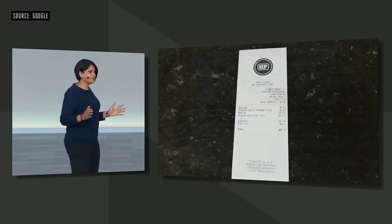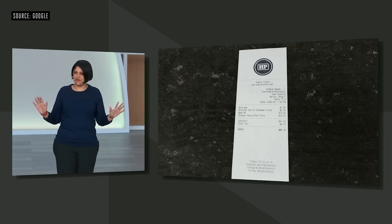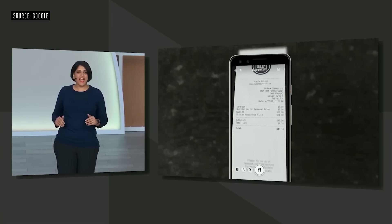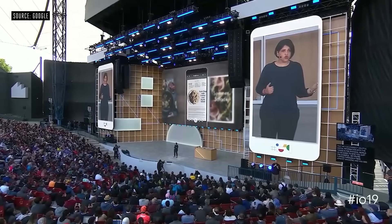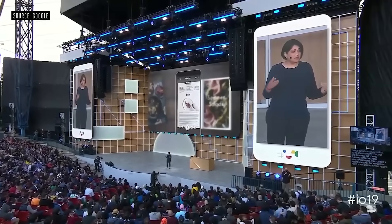By the way, when you're done eating, Lens can help pay for your meal — it can calculate the tip and even split the total. We're also thinking of other ways to connect helpful digital information with the things in the physical world. For example, you're flipping through a Bon Appétit magazine and you see a recipe you like. Soon, you can point your camera at the recipe and see the page come alive.